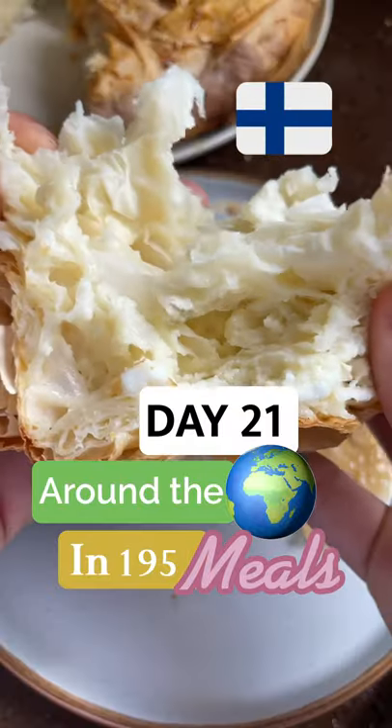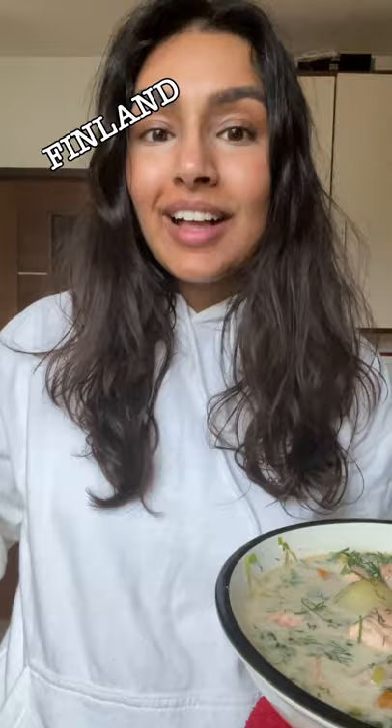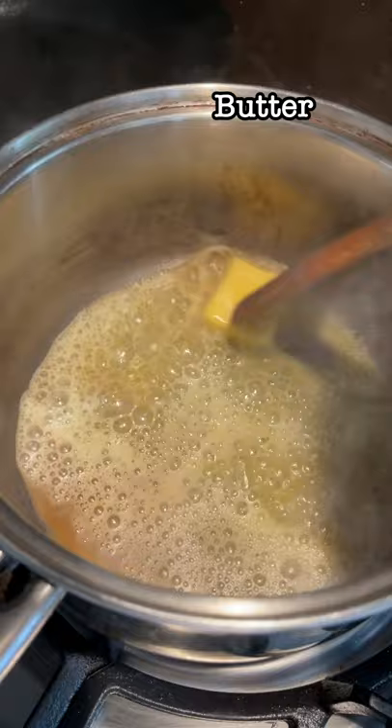Today is day 21 of 195 of making every country's national dish. Today we're doing Finland and we're making salmon soup. I absolutely love the combination of salmon and dill, probably because of all the salmon bagels I've had, but it meant I was so excited to try the soup.